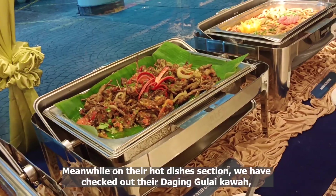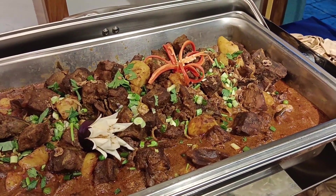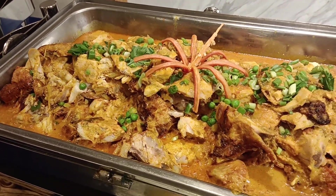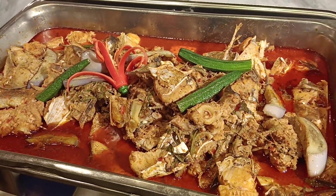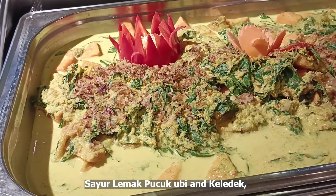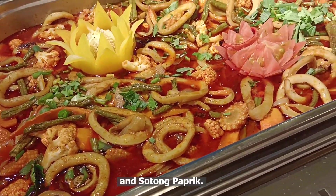On their hot dishes section, we also check out their daging bulay kawa, puyo gong berlado, ayam panggang percek, ikan asam pedas, udang goreng masa manis, sayor lumak putsyok ubi and kalidik, and sotong paprik.